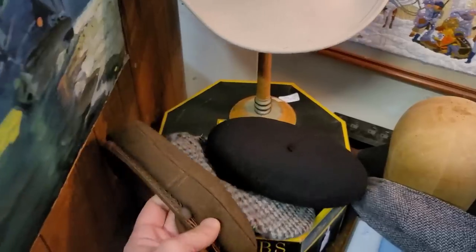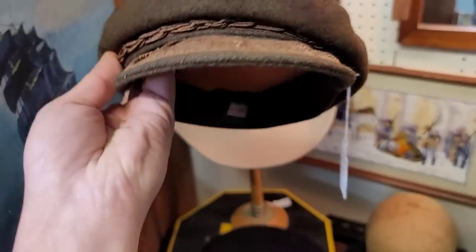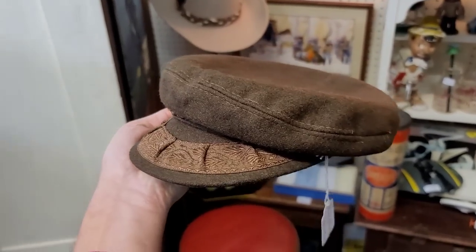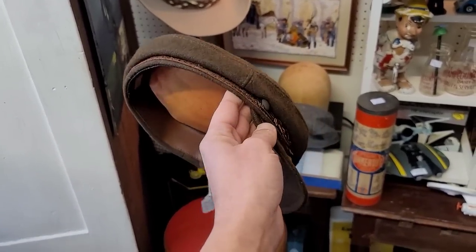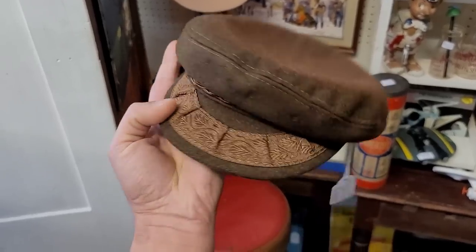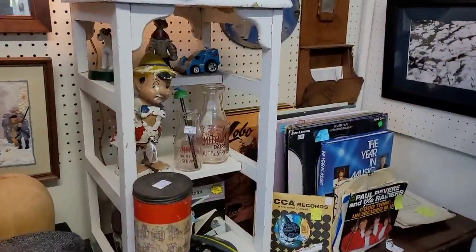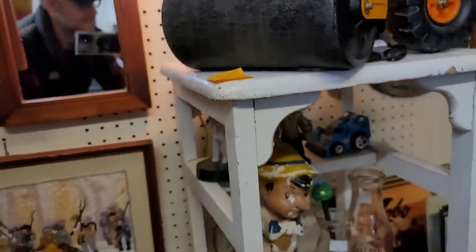We've got some great hats here. I did try this on — it was more about the lace that was on the top. We couldn't quite decide if it was a men's or a woman's. That thing was snug — I got it on, but it was a snug fit. And of course we've got our little composition Pinocchio and our little cast iron Popeye back there in the back.